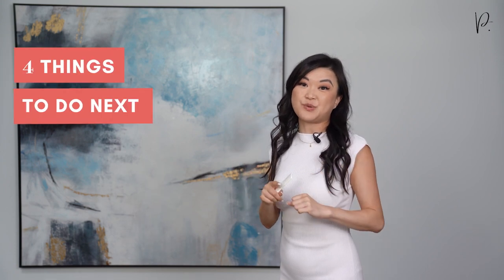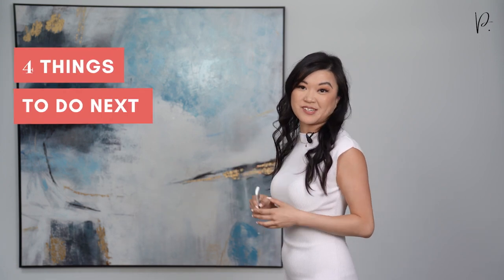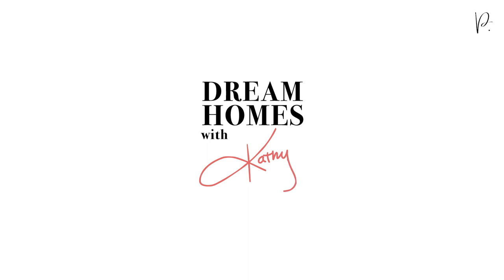In this video I'm going to be sharing the next four things that you need to do to start the custom home design and build process in the City of Vancouver. Hey everyone, welcome to Dream Homes with Kathy. I'm Kathy Yoon, an architectural technologist, custom home designer, and founder of Phase One Design.